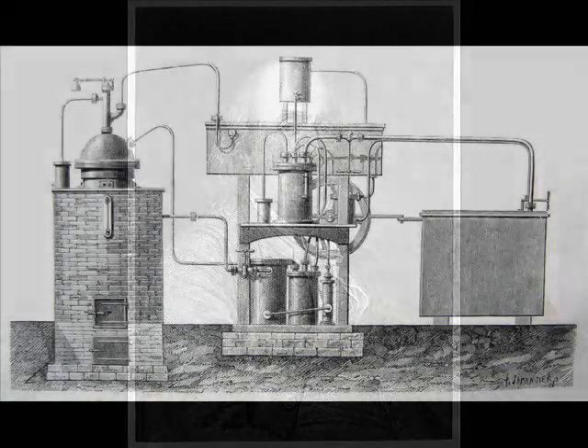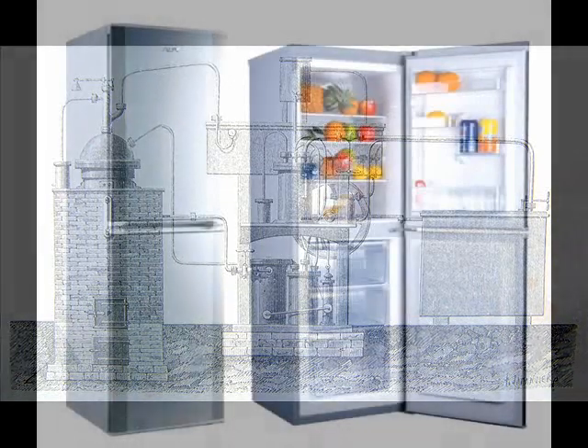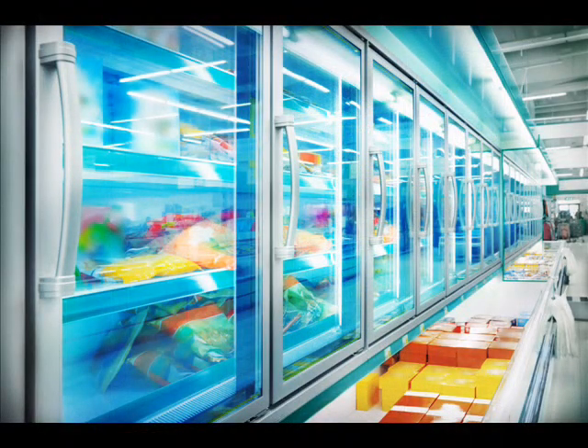Many refrigeration improvements took place over the next few centuries, as mechanically cooled air became an indispensable tool for preserving food. Today, most homes in America are equipped with refrigerators and air conditioners. Standard air conditioners are designed to bring a room temperature down as low as 65 degrees Fahrenheit, but this is not cool enough to maintain fresh quality food. If air conditioners get too cold, ice forms on the cooling fins and air stops flowing.